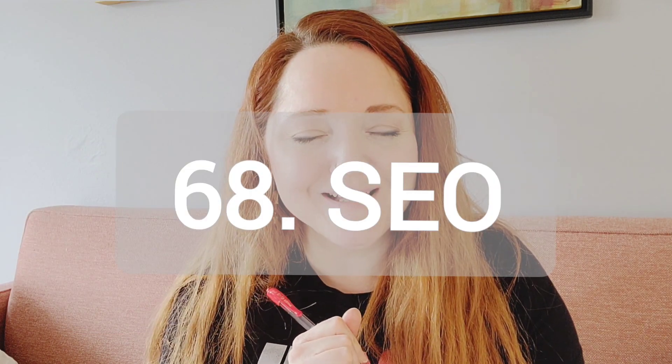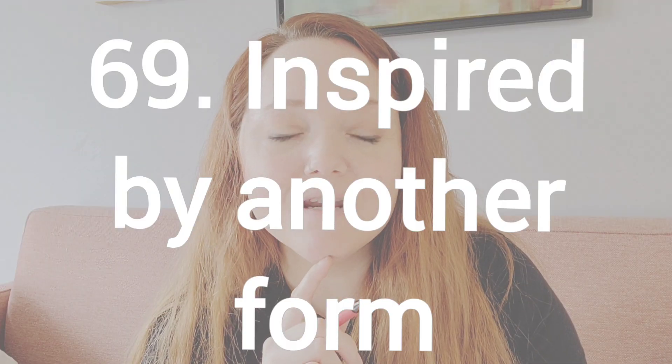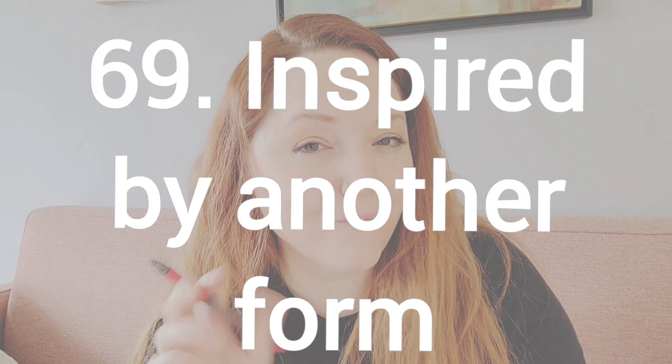Number 68, all about YouTube SEO. So dive into what you do to boost your views and get your SEO numbers up. Number 69, and this is a fun one that I want to try out, is create an art piece inspired from another form of art. So if you see a sculpture that you really like, turn that into a drawing. For me, I was going to take inspiration from Fashion Week and turn that into a painting.